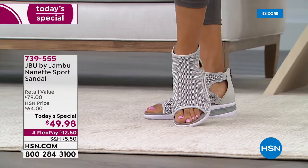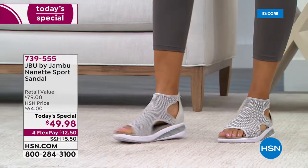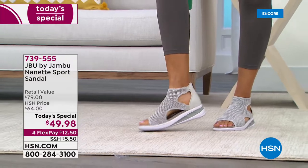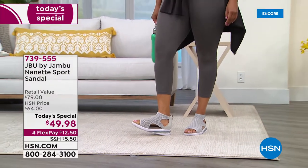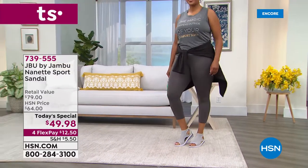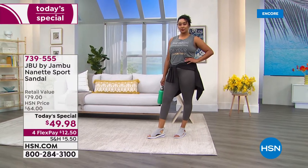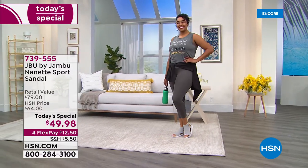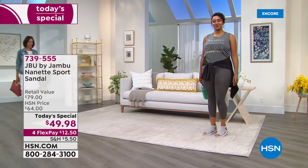They're so incredibly comfortable. If you know Jambu at all, it's about that EVA outsole — it is so soft and cushy. Lightweight too; you're going to be amazed at how light these are. And then the ease of getting in and out of this style. The whole upper portion is a stretchy mesh, so it's breathable on those hot summer days.